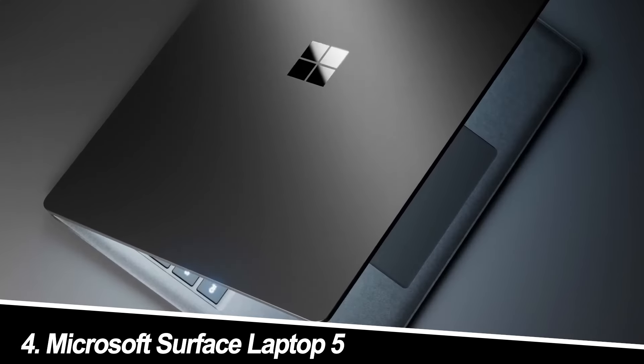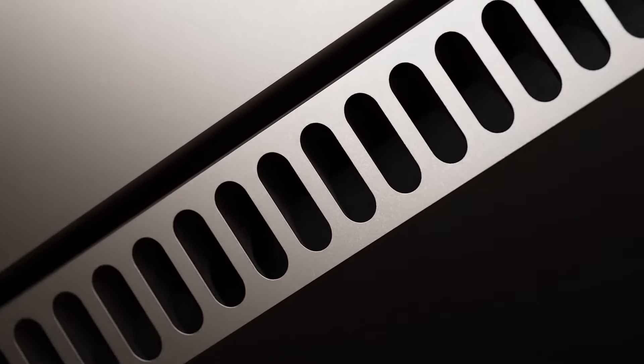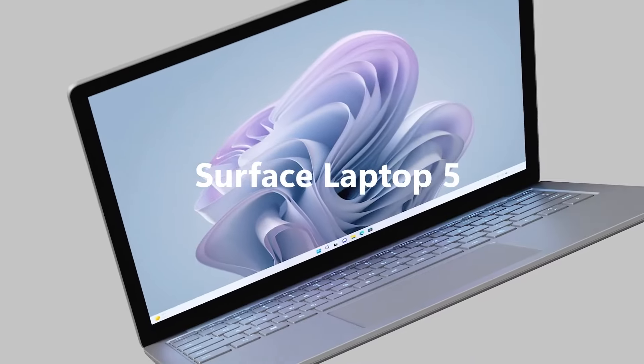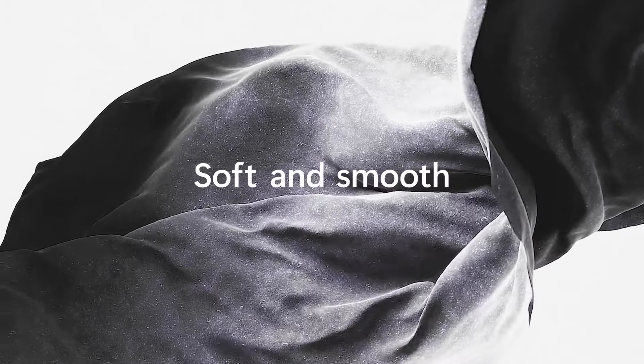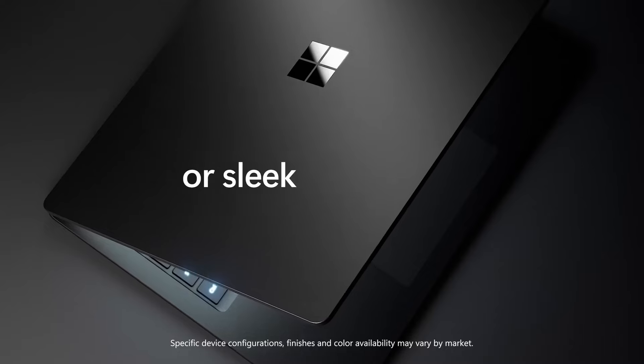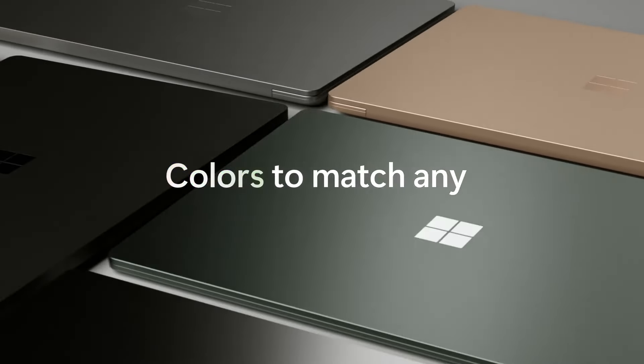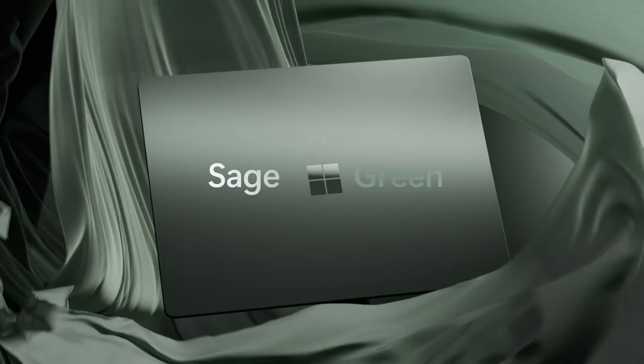Number 4: Microsoft Surface Laptop 5. Hold on — a Surface laptop on a gaming list? Technically, this isn't a dedicated gaming laptop, but hear me out. The Intel i5 processor can handle some lighter games, and the gorgeous 13-inch touchscreen display is fantastic for everyday use. However, with only integrated graphics, this falls into the casual gaming category.